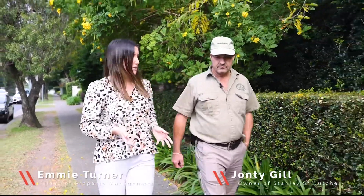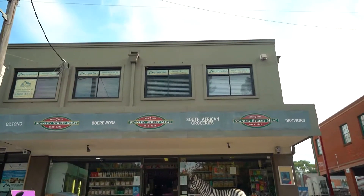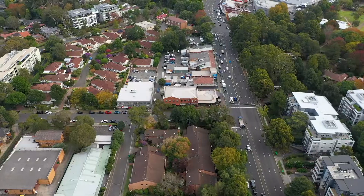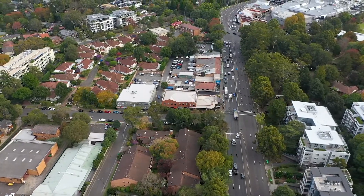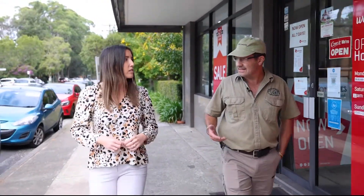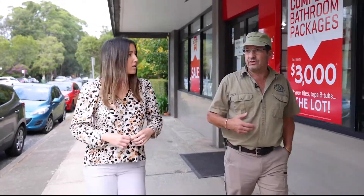So Jonty, you have a very busy shop every time I'm in. When did Stanley Street Butcher open? Well, it opened in 1977 originally. A chap called Warren McClellan, who's a local, he opened it up as a normal Australian butchery. It then slowly morphed into a South African shop in the early 80s, and I bought it in 2006.